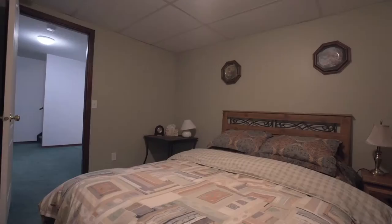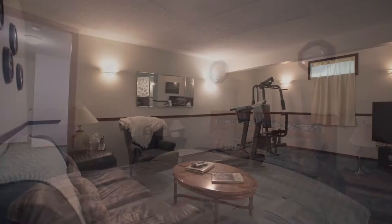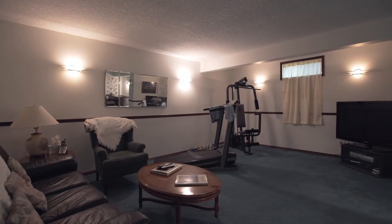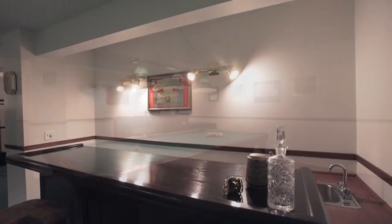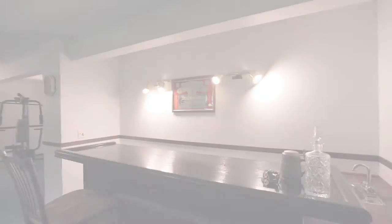With three bedrooms and a den, you can be sure everyone will have a space to call their own. Enjoy the fully developed basement that includes a wet bar and enough room for game tables and workout equipment.